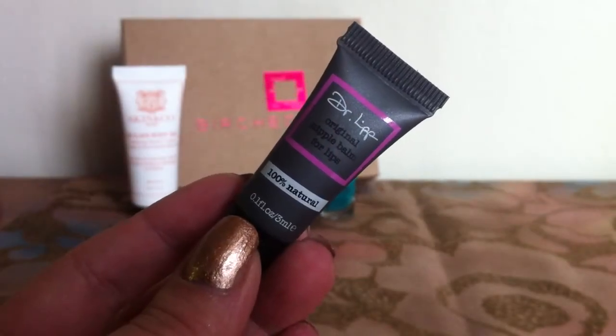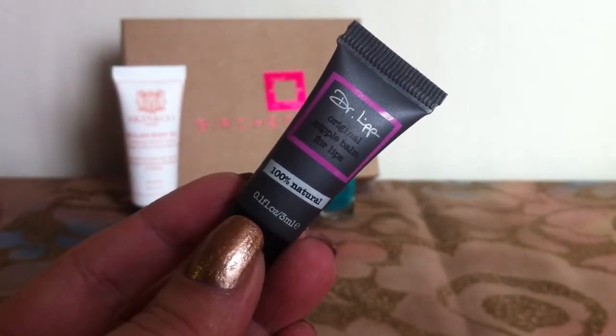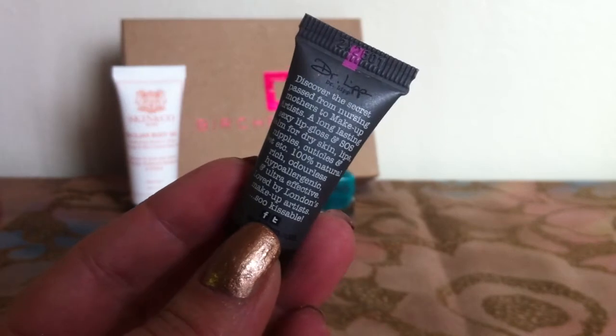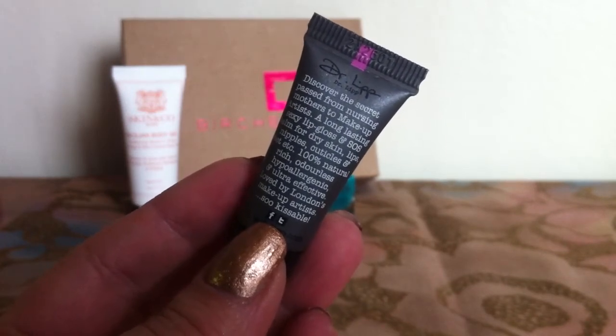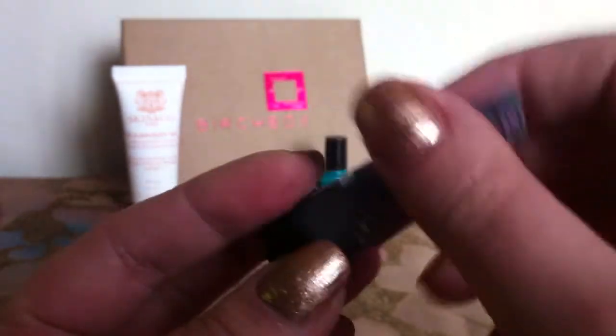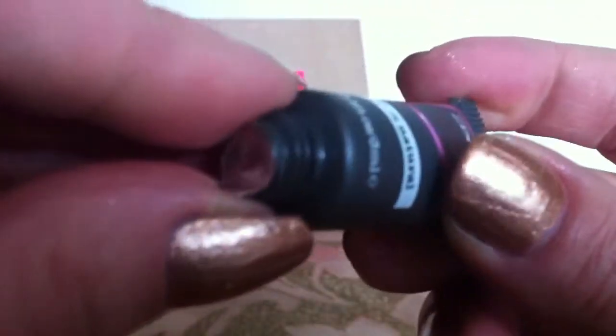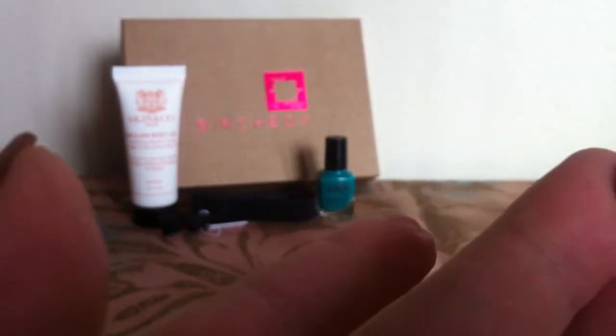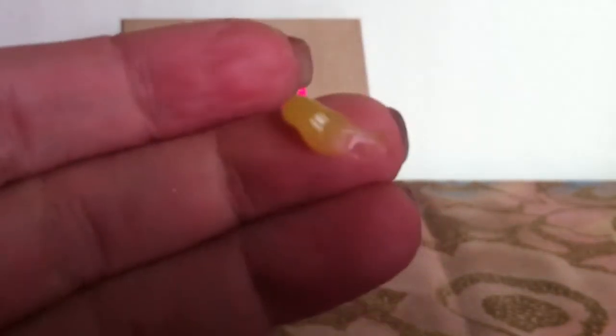The next thing I got is by Dr. Lip, and this is Original Nipple Balm for Lips. It's 100% natural. The card says it's a European cult beauty secret and it's supposed to be ultra hydrating for your lips, like a lip gloss or lip balm. This is such a tiny sample — it barely feels like there's anything in it. It looks kind of like Vaseline, and there may be only one or two uses in there.